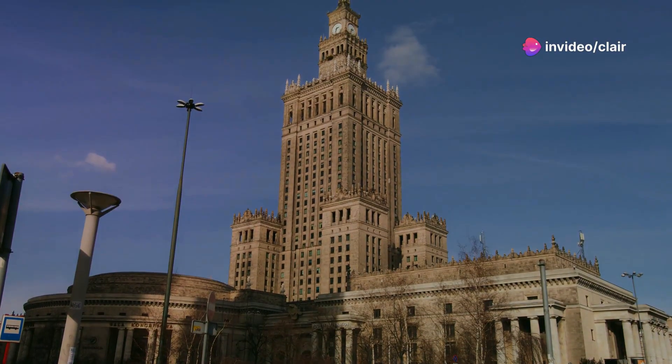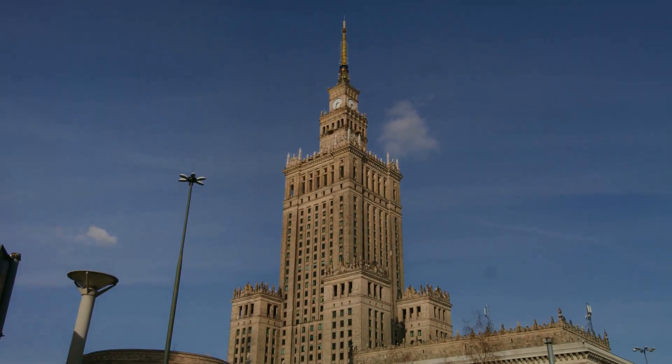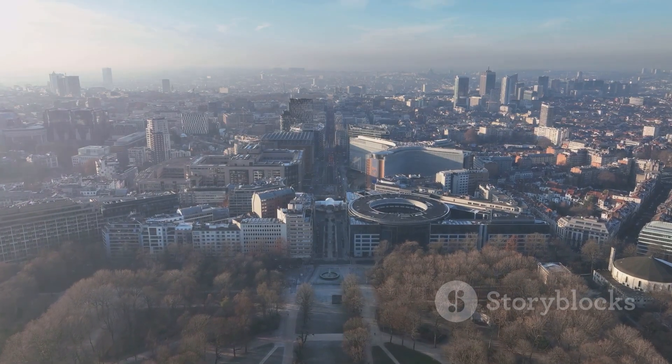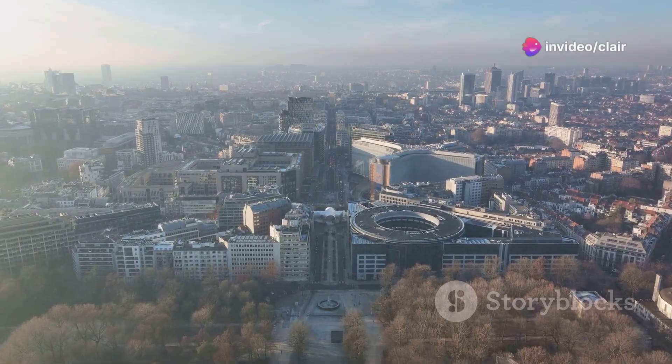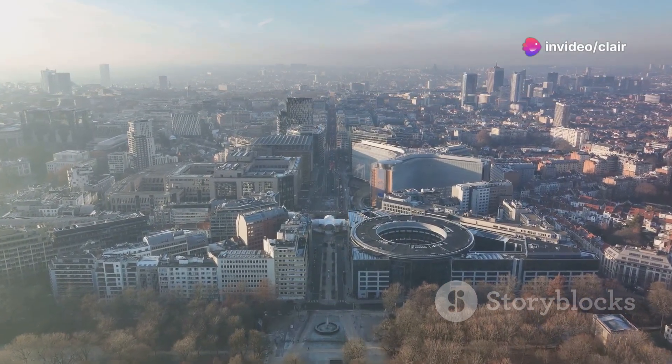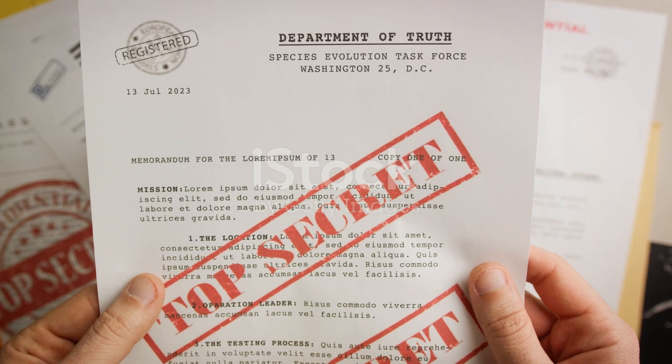In the dawn of the Cold War, a time of heightened tensions and suspicion, the United States Congress passed an act that would forever change the landscape of scientific discovery and invention. It was the year 1951 and the act was the Invention Secrecy Act. This act, in its essence, was a tool for national security.